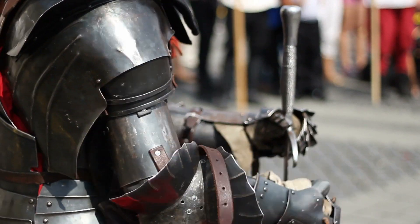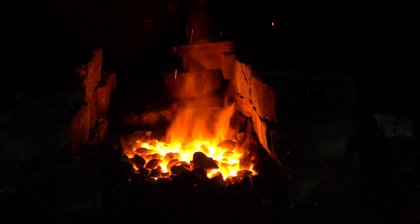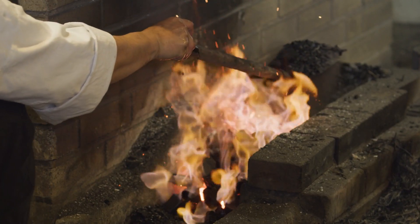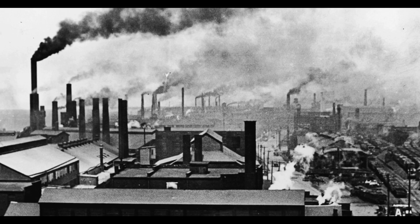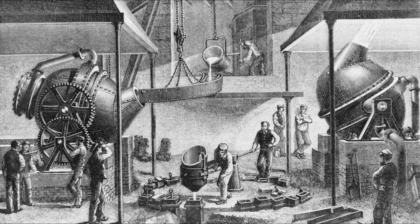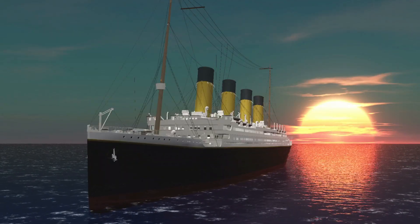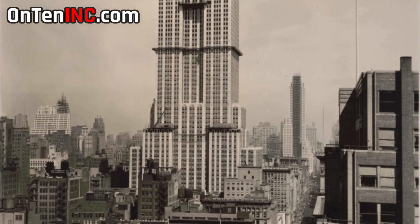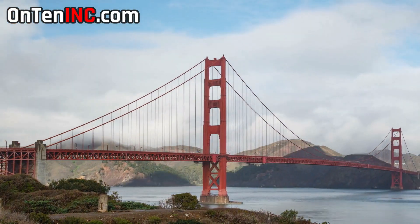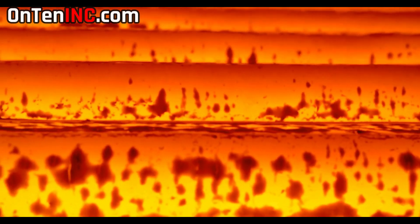Since they invented iron, humans did all types of experiments to make the metal stronger, but were never successful — until the Industrial Revolution. Exactly in the year 1855, the British created modern steel, and that was the reason they were able to build ships like the Titanic and skyscrapers like the Empire State Building.